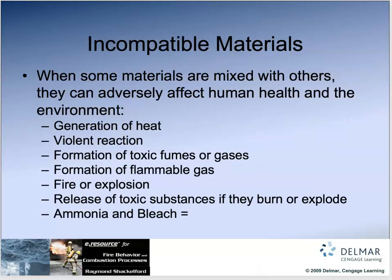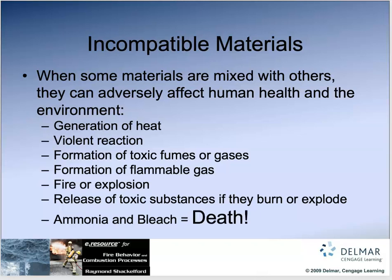We need to be careful of incompatible materials and know what they are. A perfect example: ammonia and bleach — put them together and you get phosgene gas, which means if you breathe it, you'll die.